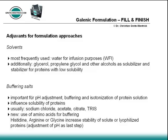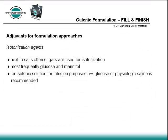For increasing solubility and stability in water for infusion purposes, addition of glycerol, propylene glycol, and other alcohols as solubilizer or stabilizer may be necessary. To achieve physiological conditions, solutions are treated with isotonic agents. Next to salts, often sugars are used, most frequently glucose and mannitol.